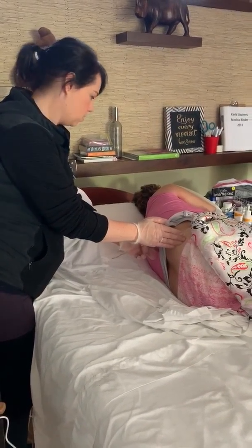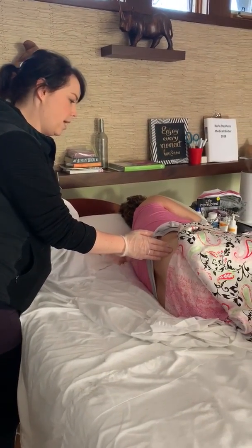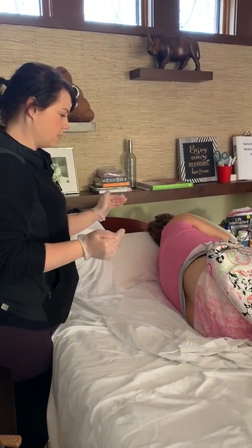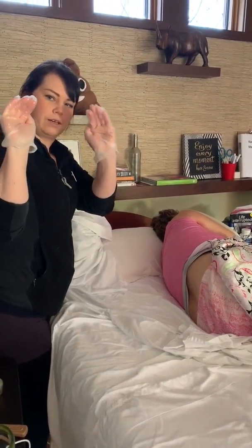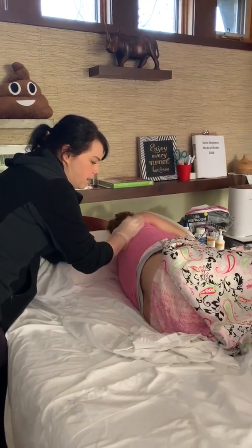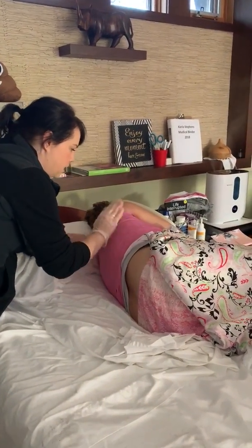Then down through the spine where there's bone cancer and a fracture. Because she has pneumonia, we also do cupping on her back — we curve our hands and try to bring the phlegm up, because the hydromorphone suppresses the cough.